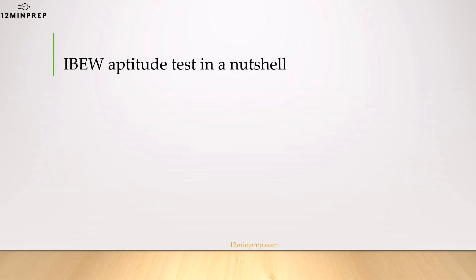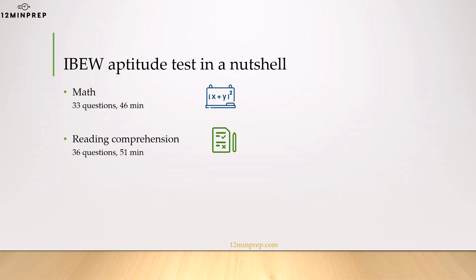The IBEW test includes two main sections: a math section with 33 questions and a time limit of 46 minutes, and a reading comprehension section with 36 questions and a time limit of 51 minutes. These two parts take 97 minutes altogether and you'll have a short break between them.